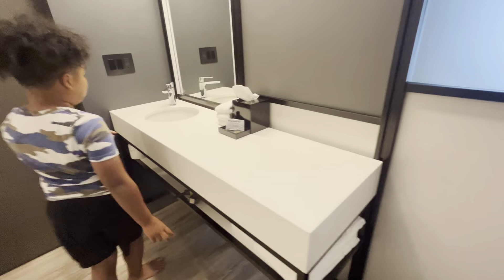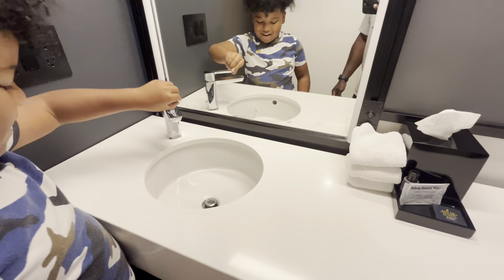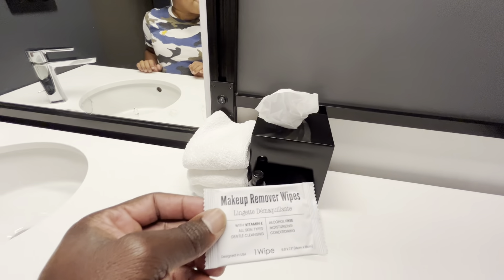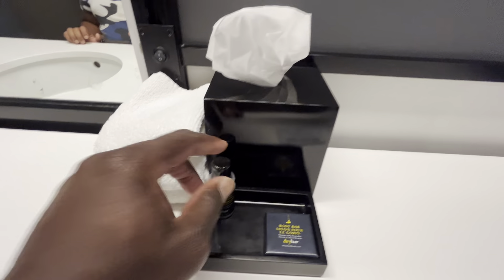And the sink is like a circle shape. There's not too much happening here. Makeup remover wipes, some soap, lotion.